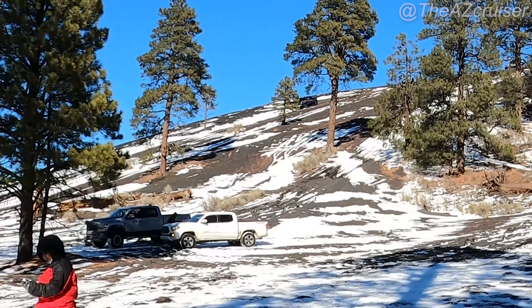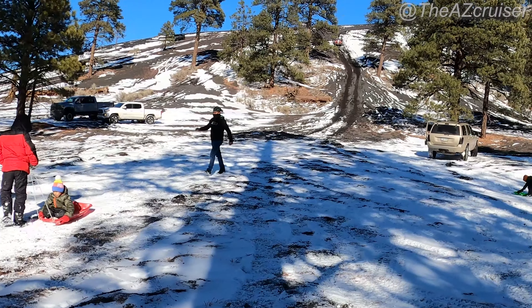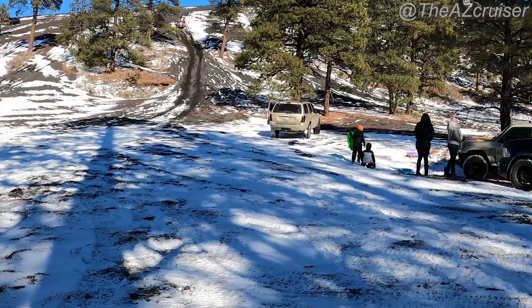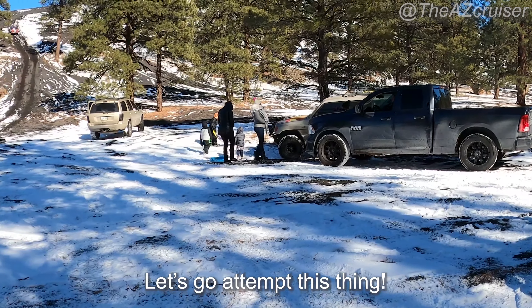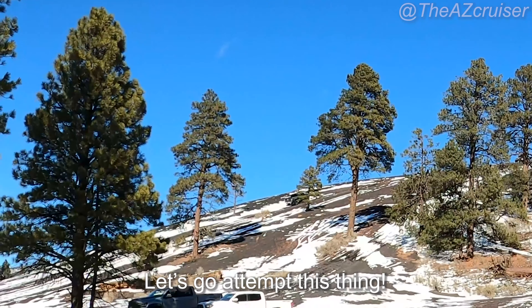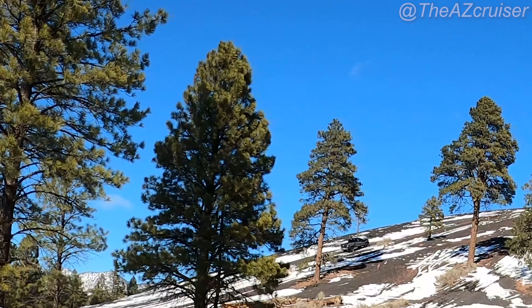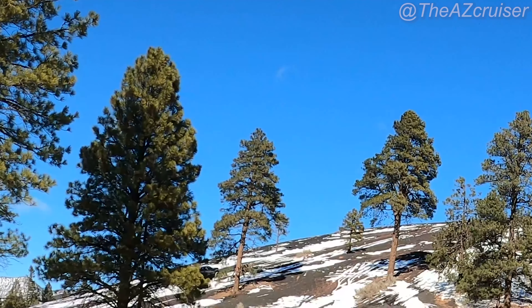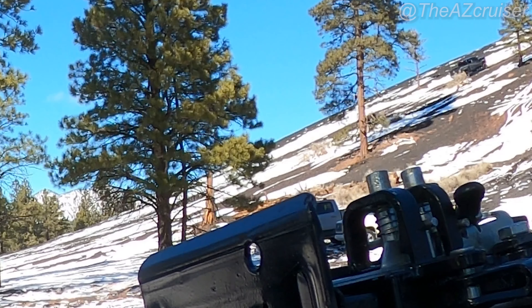That guy got stuck, and that pickup truck got stuck too. I decided I'm just going to crawl up it slowly. Is it too soft? Those guys are going fast and still getting stuck. I'm going to try going slow. That part right there is really soft. Yeah, I think I'll go right — mission failed, we'll get up next time.